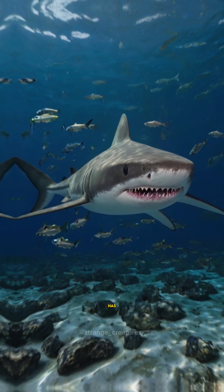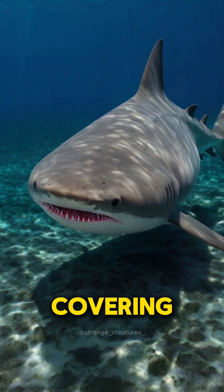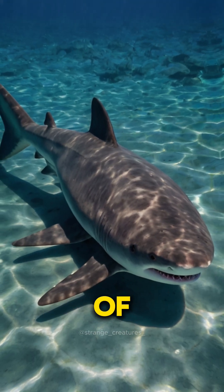When threatened, the Pyjama shark has a peculiar defense mechanism. It curls into a circle with its tail covering its head, mimicking the behavior of the Shishak.